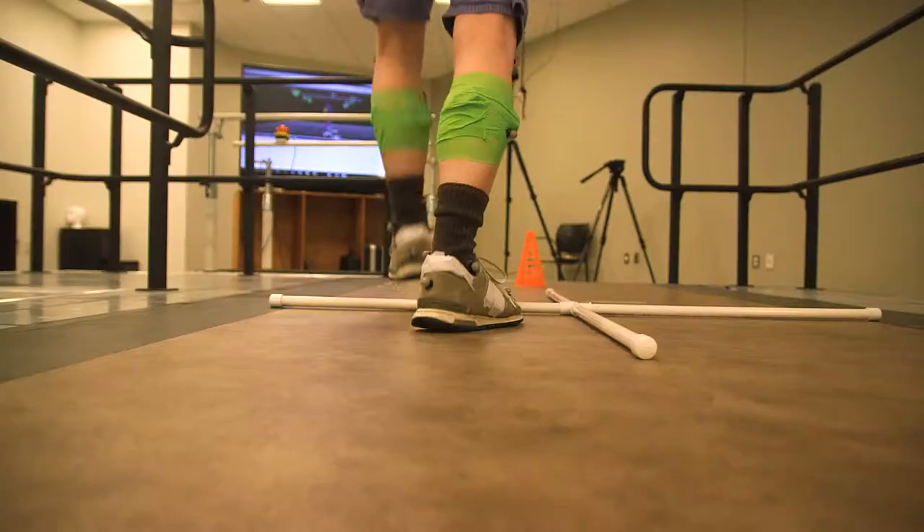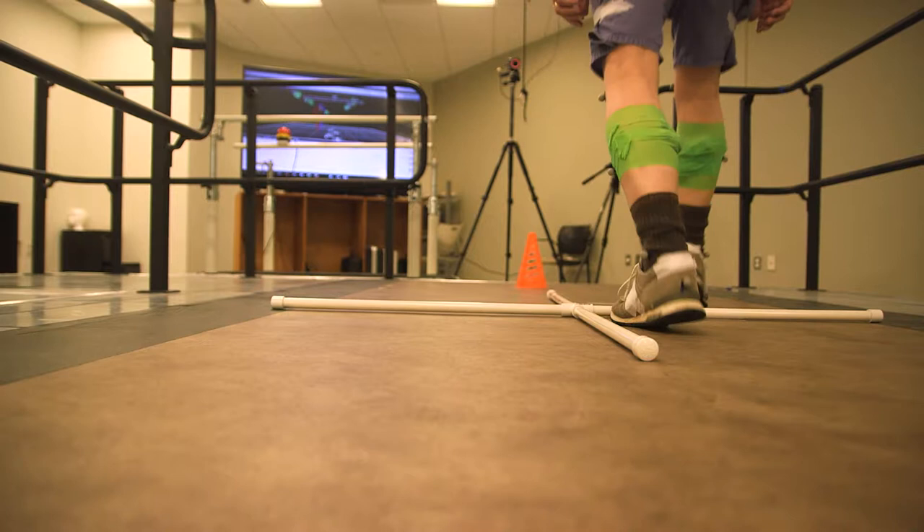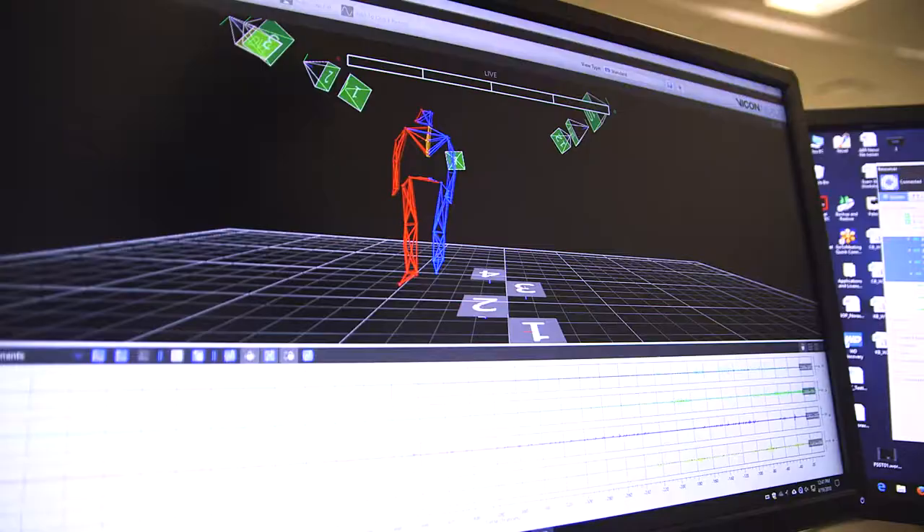We have them do some balance tasks, including dynamic balance tasks where we have them move in a specific pattern, as well as static balance tasks where we have them standing still and we see how they can maintain their balance.